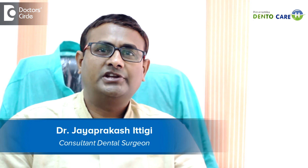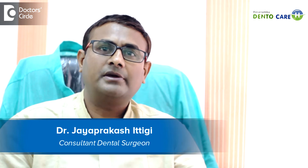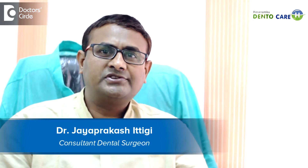Hi, myself Dr. Jaya Prakash Hittigi. I am a prosthodontist and implantologist currently practicing at Chandra Laird. The clinic name is Asanamba Dentokere, and I am also working as a professor and head of the department of prosthodontics at Rajivakandhi University of Health Sciences.